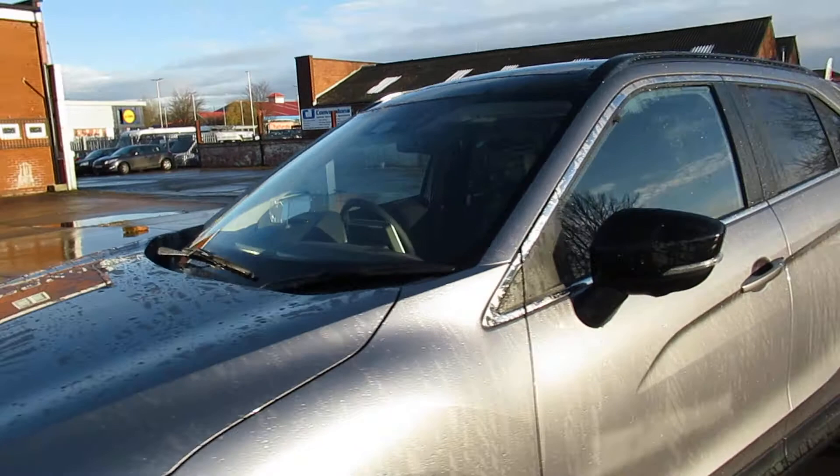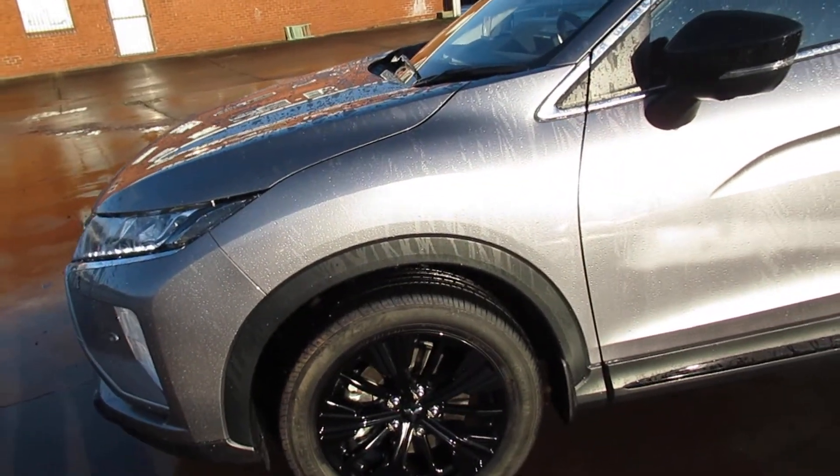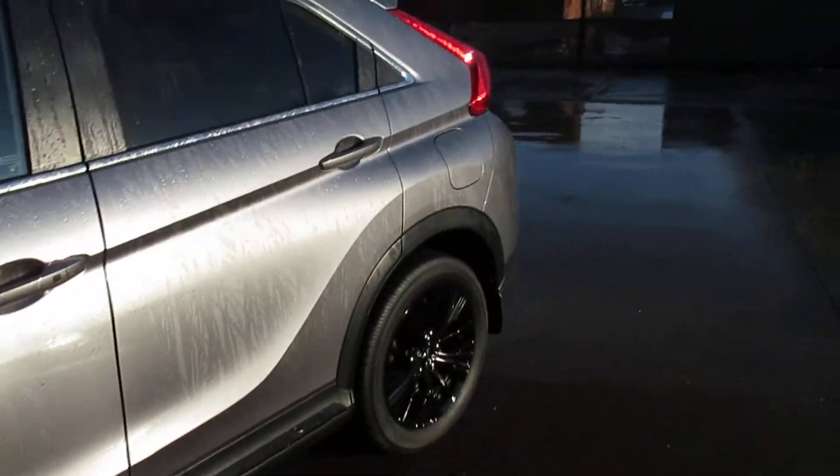We also have our black wing mirrors, our black roof bars, and our black wheel trims. We have our alloy wheels and privacy glass.